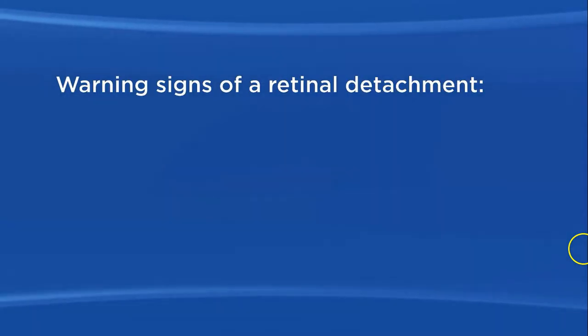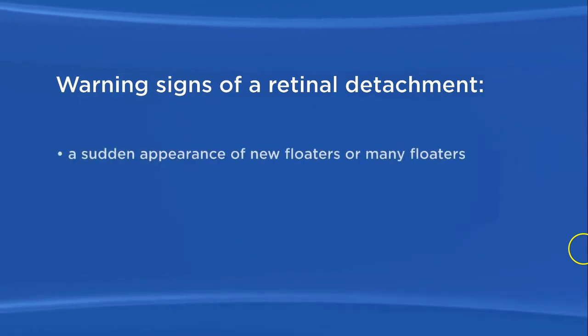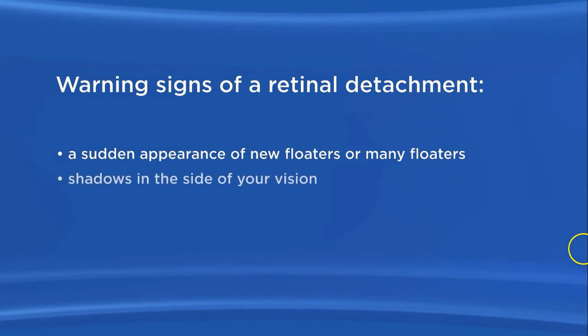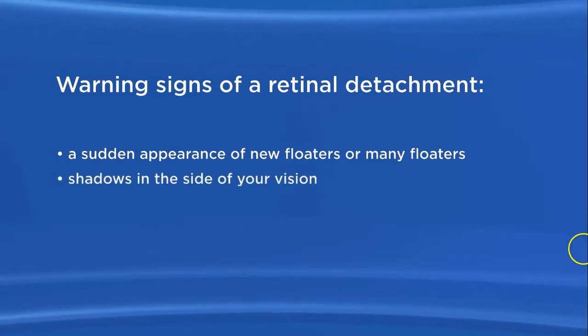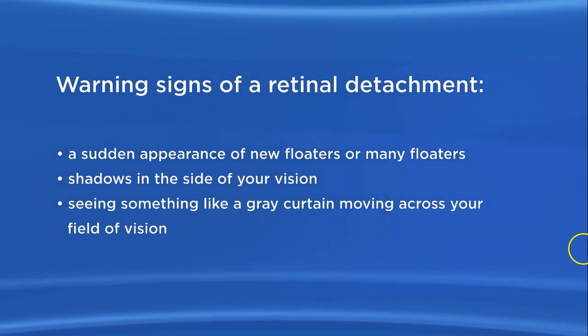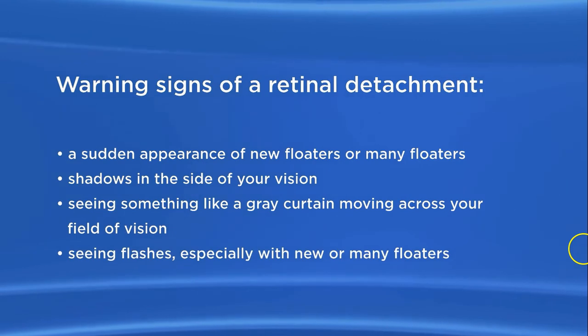Floaters and flashes may be warning signs of a retinal detachment when you have a sudden appearance of new floaters or many floaters, shadows in your field of vision, seeing something like a gray curtain moving across your field of vision, or seeing flashes — especially with new or many floaters.